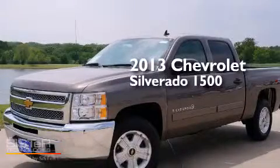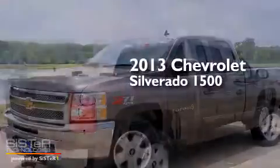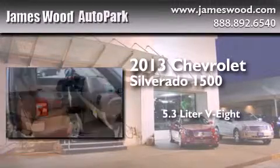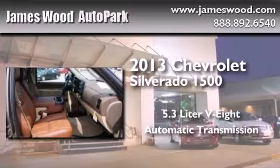This is a brand-new 2013 Chevrolet Silverado 1500. It has a 5.3-liter 8-cylinder engine, an automatic transmission, and 4-wheel drive.